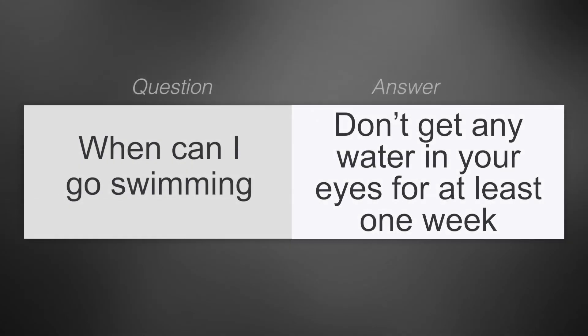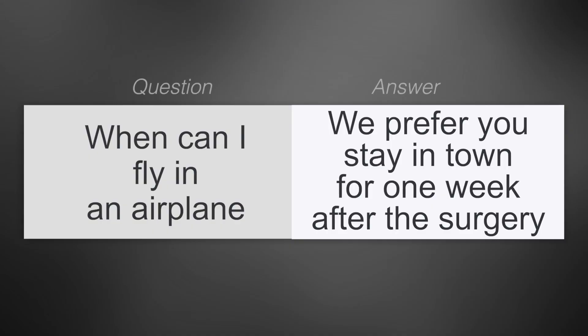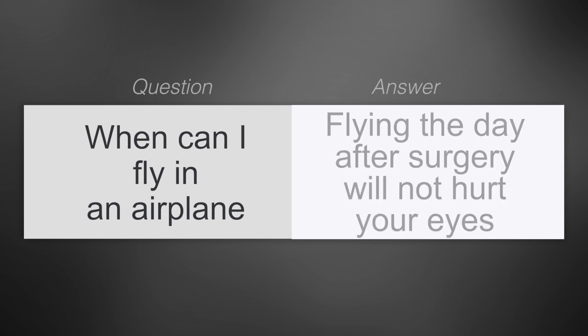When can I go swimming? Don't get any water in your eyes for at least one week — that includes swimming and showering. While you're in the shower the first week, let the water go behind your head and not hit you directly in the face. Scuba diving is okay after one week. When can I fly on an airplane? We prefer you to stay in town for one week after the surgery, but if you've made prior arrangements, flying the day after surgery will not hurt your eyes. Remember that airplanes are dry — take the artificial tears with you.